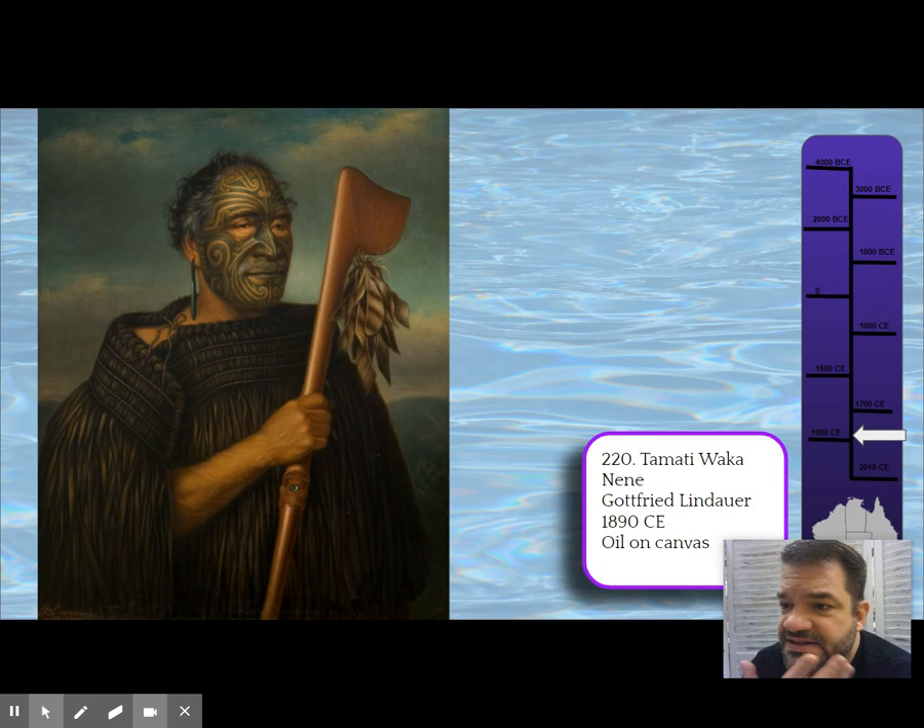On his face is what's called Tā moko — a symbolic status tattooing. Initially it was carved into the skin, and later it becomes tattooing. They hint at this in Moana. The men receive it on their face and other places; women get it right below their lips.